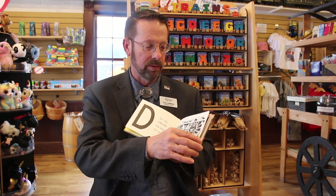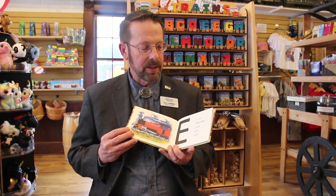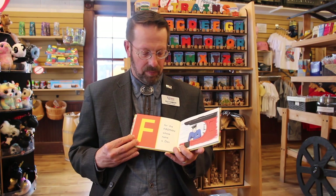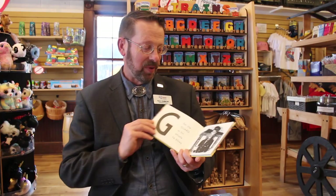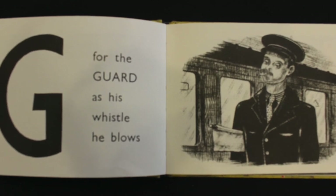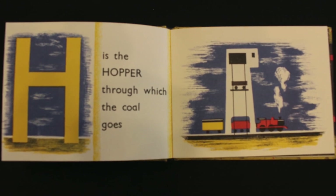The driver can refer to the wheel, or in British terms, the gentleman who's running the train. E is an engine, spick and span. F is for the fireman, whose name is Dan. G is for the guard, as his whistle he blows.